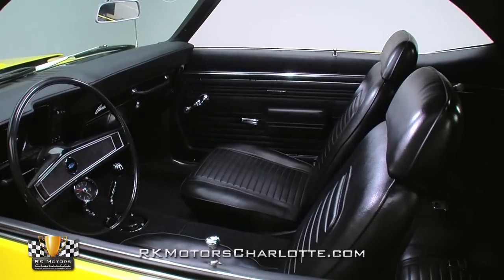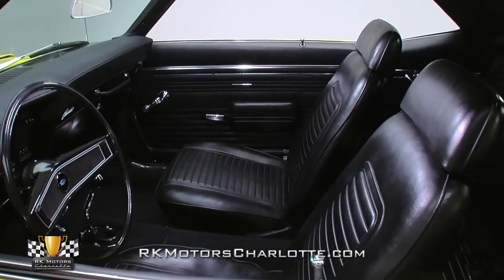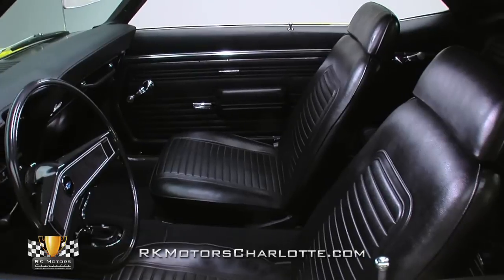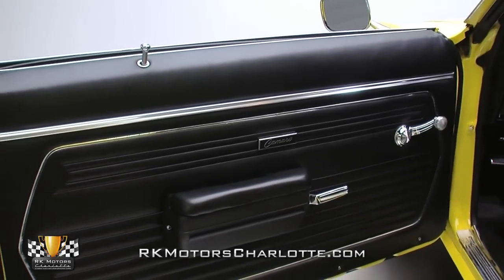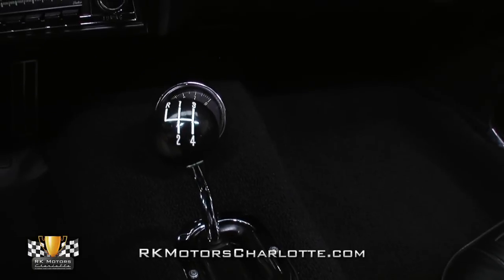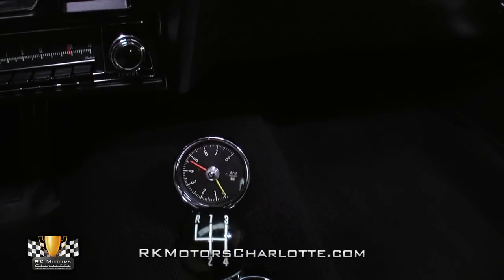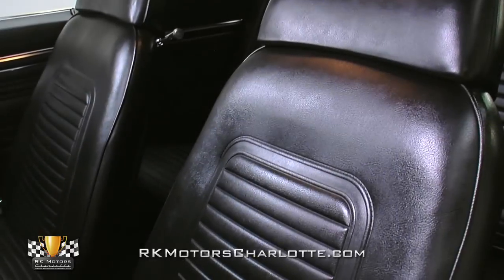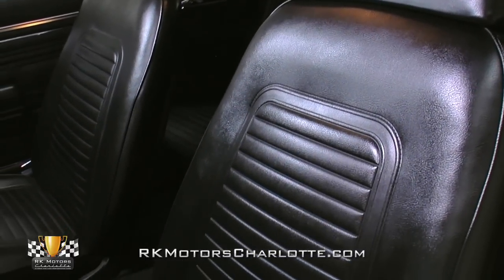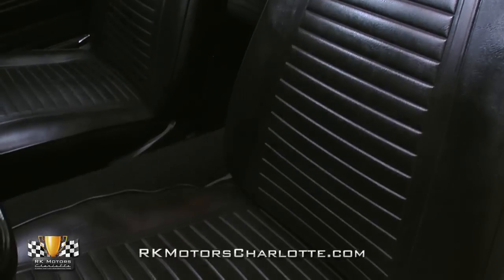Most COPO buyers weren't interested in interior gadgetry, so nearly all of the original cars left the factory with a standard code 7-11 black interior. This COPO tribute stays true to that idea. Additions like a correct AC 140 mph speedometer and floor-mounted Stewart Warner tach add to the car's performance theme, while rebuilt seats and all-new soft pieces give the car a fresh new look — it's certainly an interior you can get comfortable in.